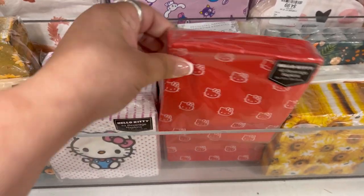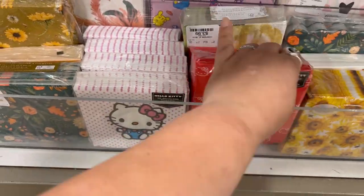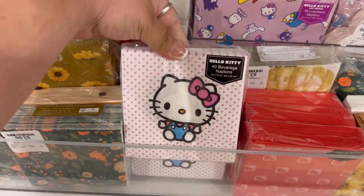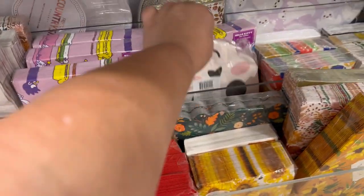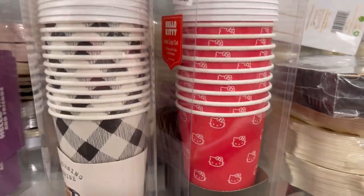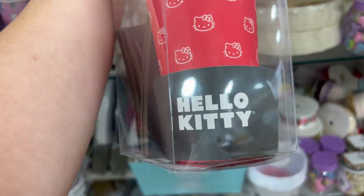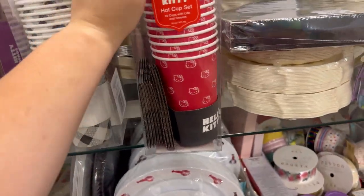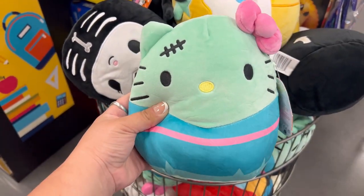I hadn't seen these red ones yet but they were cute at $3.99, and we'd already seen those Hello Kitty ones on the left, also $3.99. They had these cute little school napkins and those ghost plates were so cute. Here are the red Hello Kitty cups — I did not grab one, they were cute but not as cute as the pink ones.